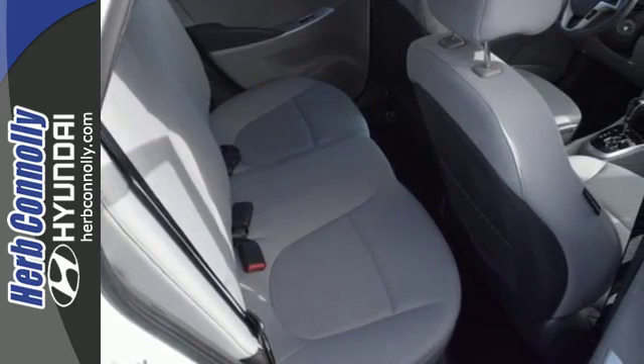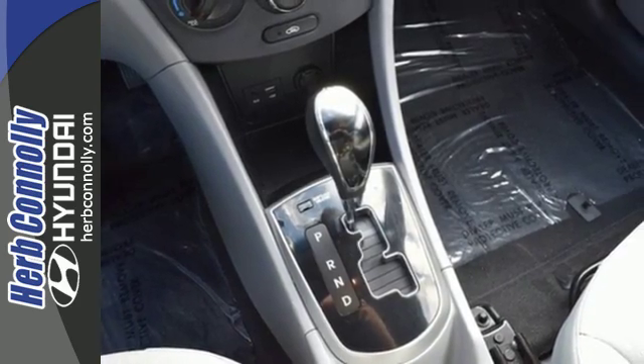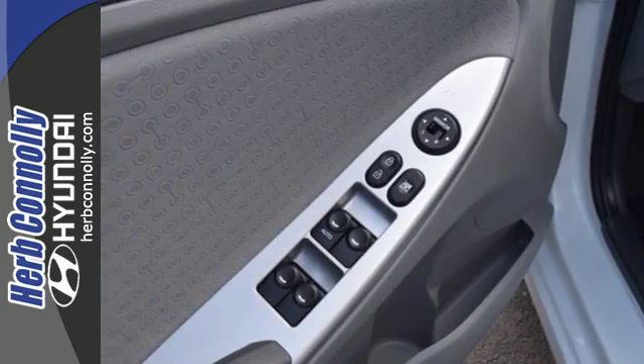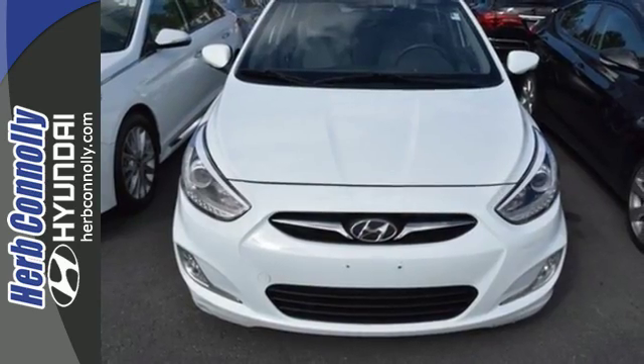Add to that the heated mirrors and keyless entry for pure convenience and you won't question this king of subcompacts. Designed to keep you moving, take this Hyundai for a test drive today.